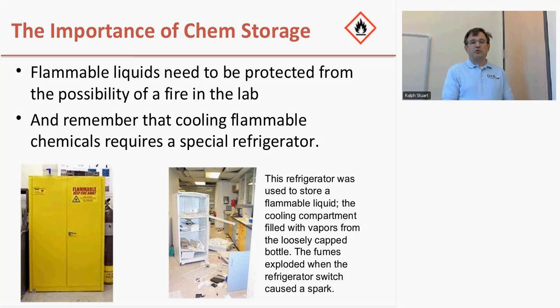Another situation we sometimes find in laboratories is that people need cool flammable liquids to work with in their procedures. People commonly use a refrigerator to achieve these temperatures. Unfortunately, sometimes they use a household refrigerator, which has a switch inside the body of the refrigerator. If a flammable liquid stored in that refrigerator starts to release vapor and the thermostat switches on or off, creating a spark, you can have an explosion. That's what happened in this laboratory — somebody left at the end of the day, put their flammable solvent in a refrigerator, and overnight it exploded when the thermostat turned on or off. Fortunately, nobody was in the room, but you can see the amount of damage that occurred.